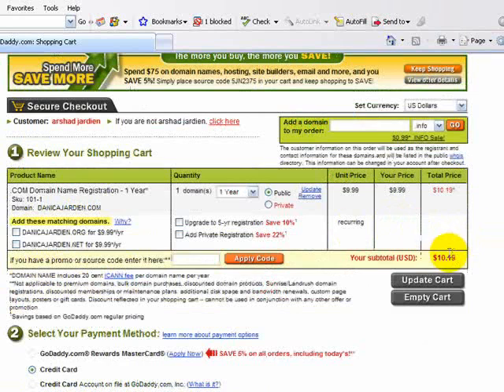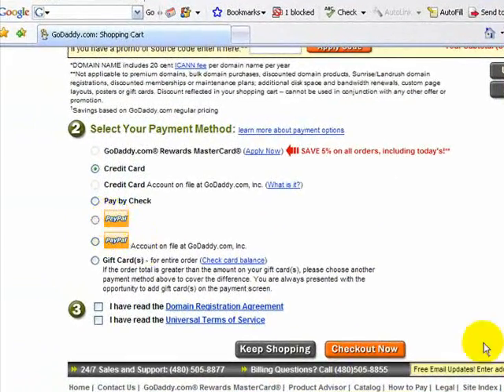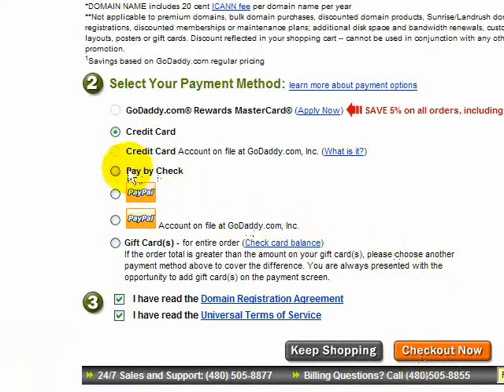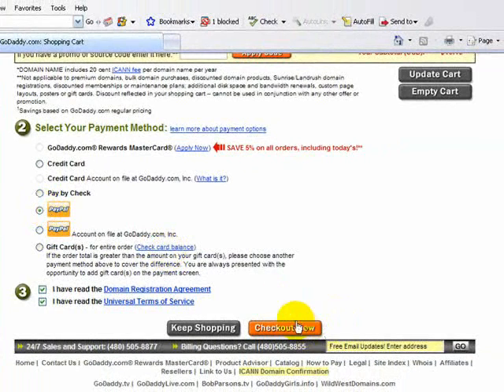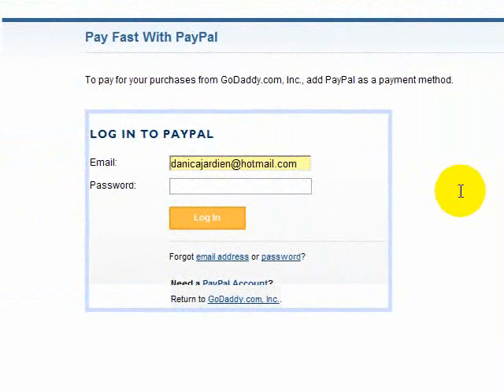So you've spent $10.19. You can choose your payment options here: credit card, PayPal, or check. I do PayPal — it's really simple, and you'll have it right then and there. Make sure to follow the third step and click 'I have read the domain registration agreement' and 'I have read the universal terms of service' — click both of those. I'll choose PayPal and checkout now. This will automatically bring you to your PayPal account. And I hope that helps.